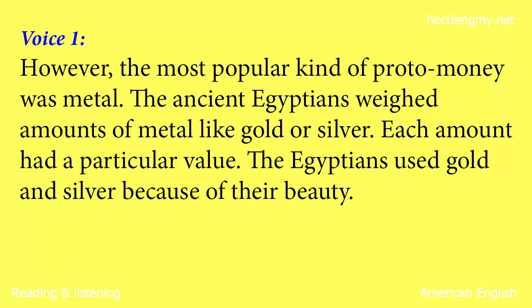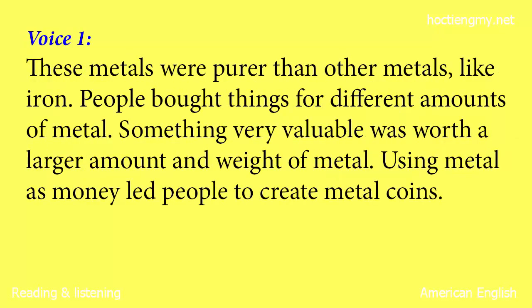However, the most popular kind of proto-money was metal. The ancient Egyptians weighed amounts of metal like gold or silver. Each amount had a particular value. The Egyptians used gold and silver because of their beauty. These metals were purer than other metals like iron. People bought things for different amounts of metal. Something very valuable was worth a larger amount and weight of metal.